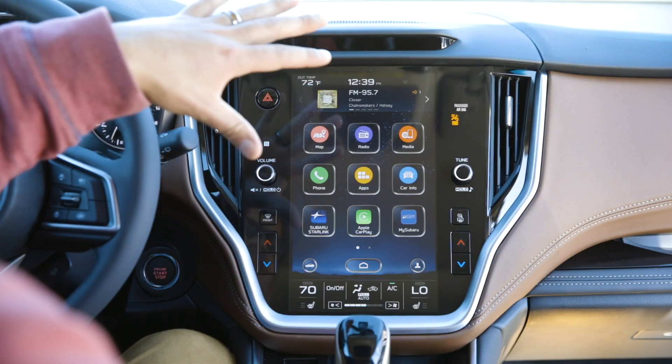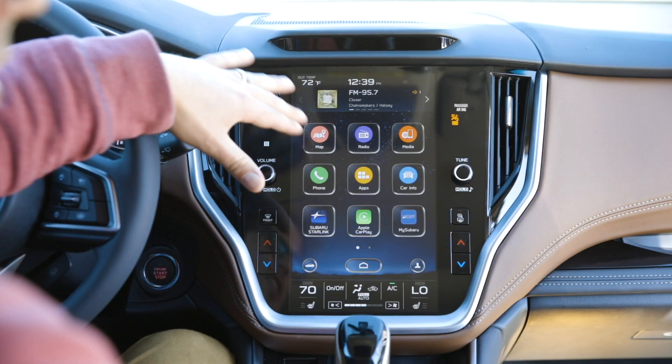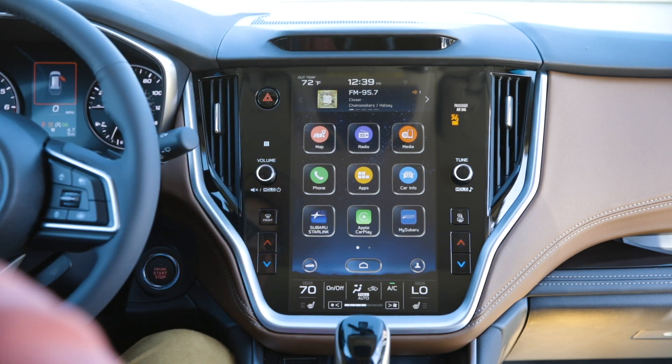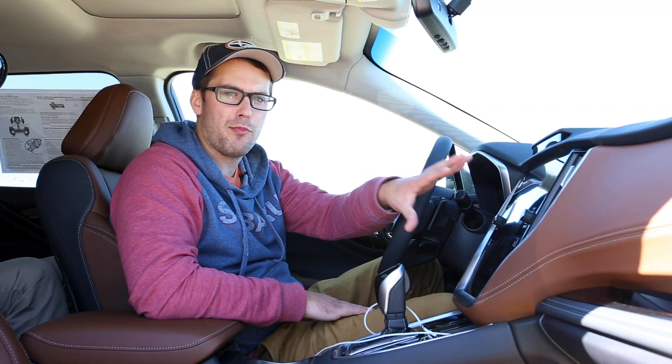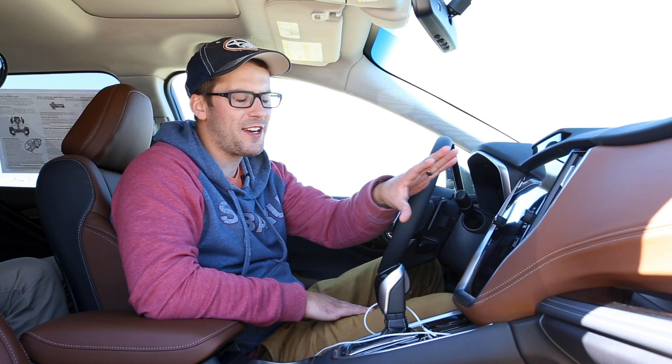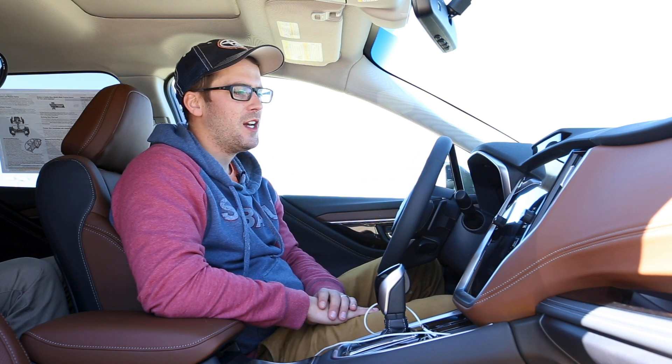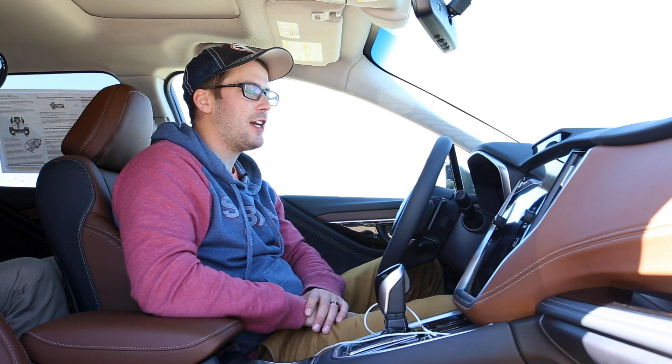This being a top of the line, it does have the built-in navigation, so some of them are not going to have that, but that's pretty much where the difference is and those two will end. So pretty much everything we say here — you may have a premium trim level — so long as it has the 11.6, almost everything we say here is going to ring true for that as well.